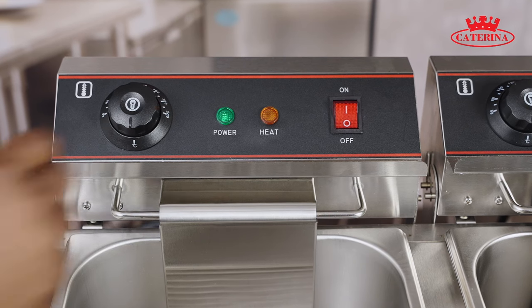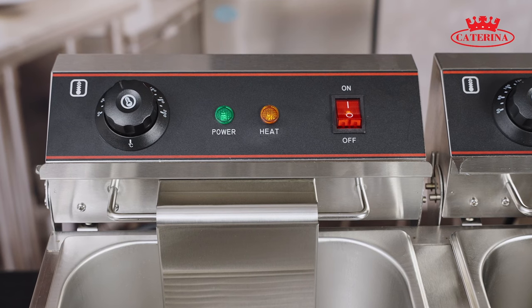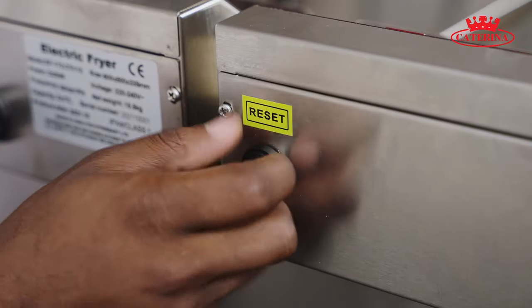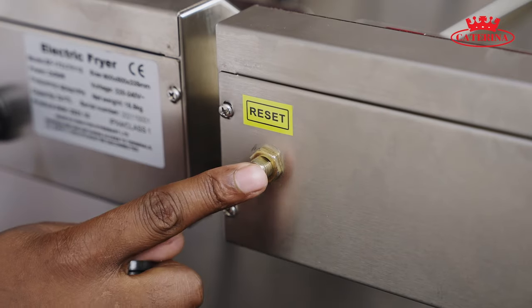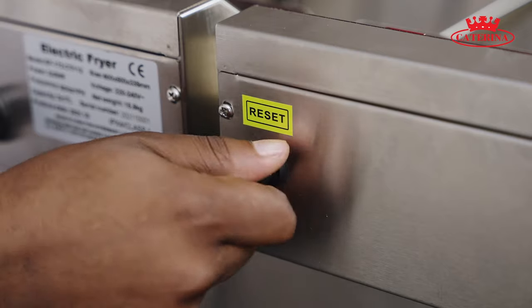These two lights indicate power and heating. The heating light will automatically turn back on when the oil temperature reduces. The CT112 includes safety reset switches at the back. In case of power fluctuation, the fryer will shut off.